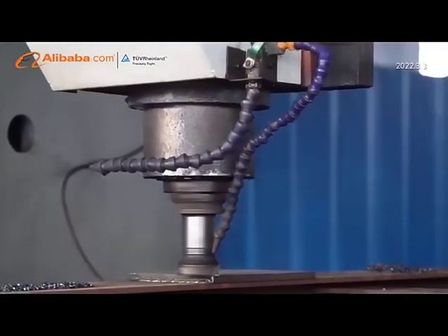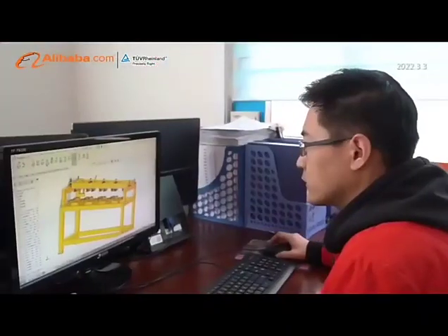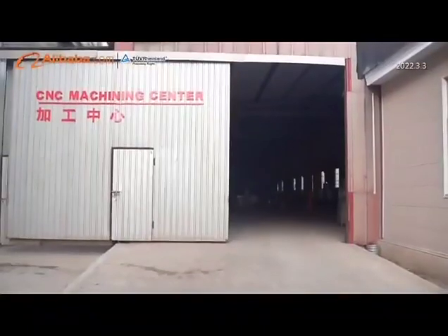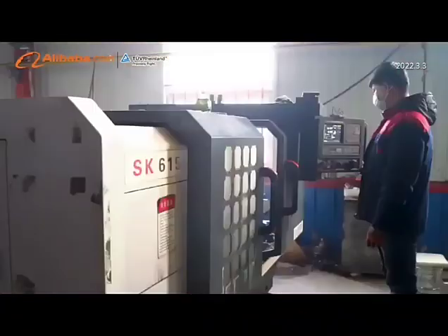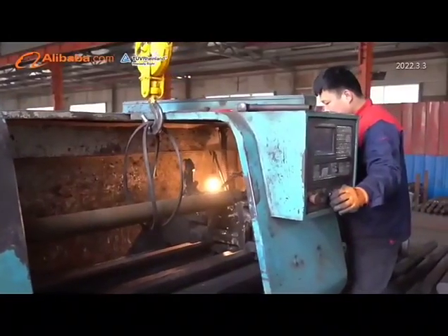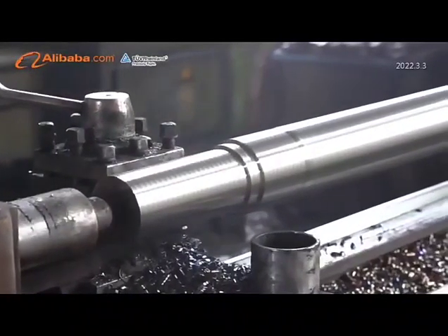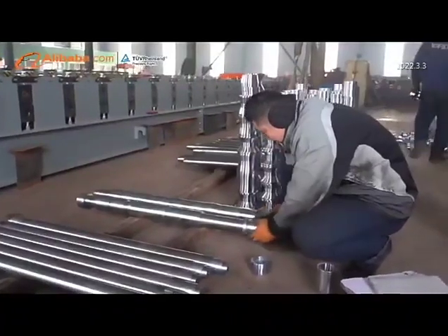We have developed an automatic production line of roll forming machines including: roof panel and wall panel forming machine series, glazed tile roll forming machine series, floor deck roll forming machine series, roller shutter door roll forming machines, highway barrier forming equipment, double deck color steel tile roll forming machine series, C-Z shape steel purlin machine series, arc camber machine series, cutting machine and bending machine series, and insulated sandwich panel machines.